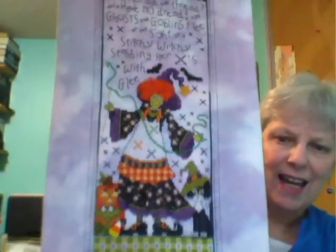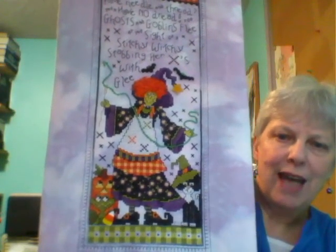The next one is the Witch's Hat and Boots — there's the witch's hat, and there are her boots. This one is Stony Creek as well and it says: 'Have needle and thread, then have no dread, for ghosts and goblins flee at the sight of a stitchy witch stabbing her exes with glee.' She has the same funky hair. I had lots of fun with this one. It's a similar cat and stuff to the Halloween. I really like Stony Creek patterns — I have quite a few of them.